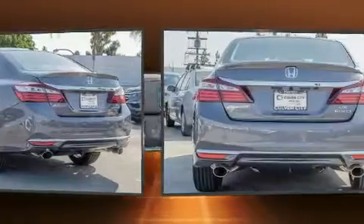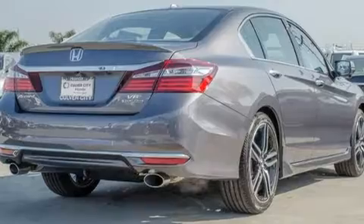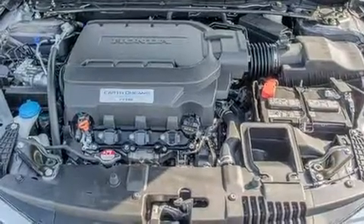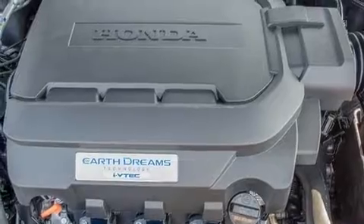A wealth of standard features means that you no longer have to sacrifice, such as cruise control, a built-in garage door transmitter, heated door mirrors, and seat memory. Rear passengers enjoy the seat heating functionality, keeping them warm during the winter months.